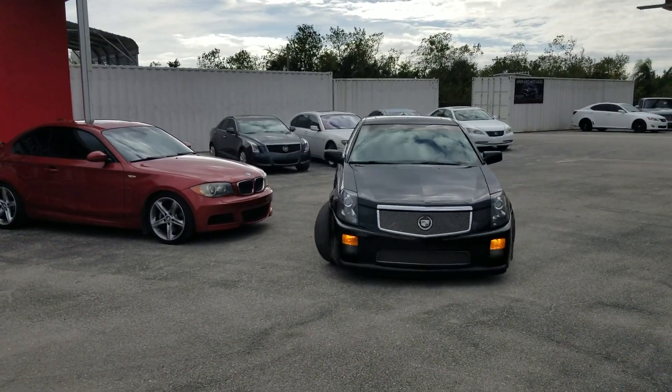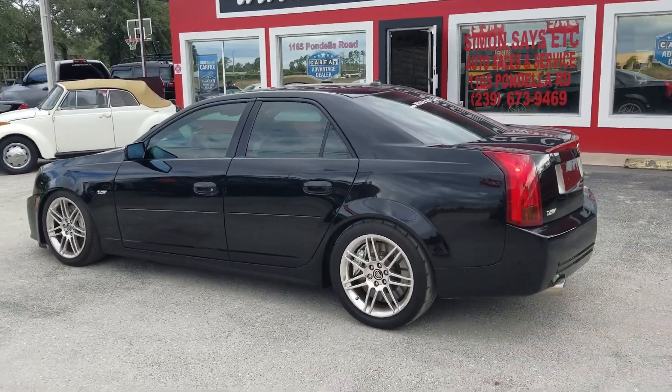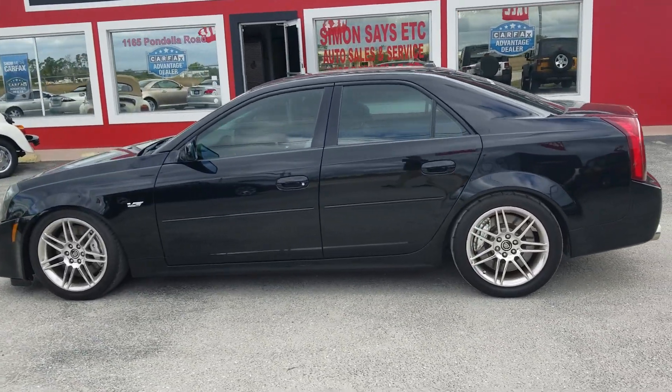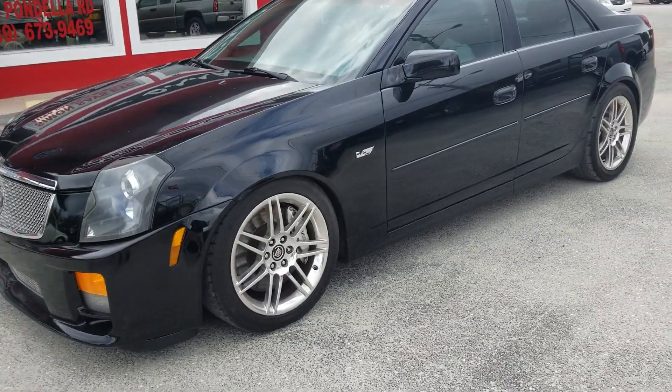2004 Cadillac CTS-V. Yes, it's got the Corvette engine. It's got H&R springs on it, suspension. It's got the premium wheels and Firestone Firehawk tires.